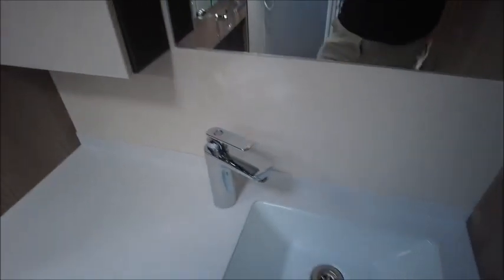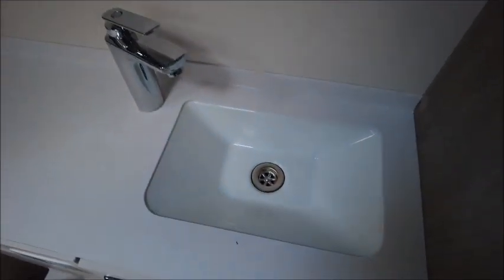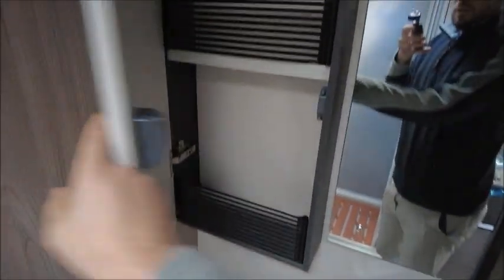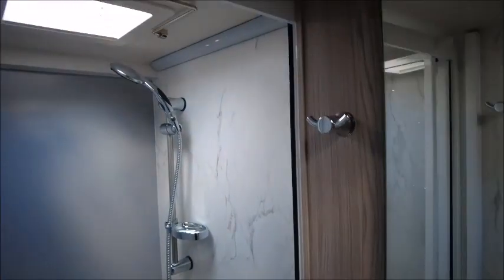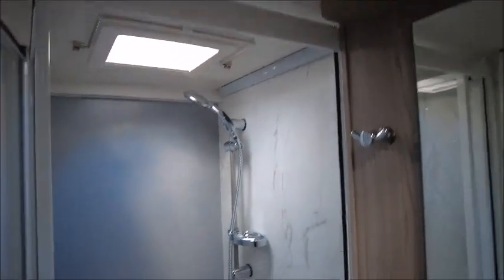Moving to the bathroom or washroom area, we've got an end washroom with a sink and cassette toilet. Behind the mirror there is plenty of storage. There's a wardrobe with shelves all around, and then a separate cubicle shower on this side.